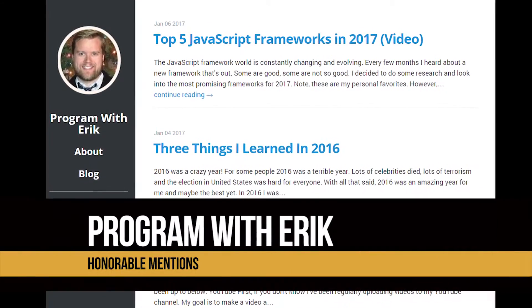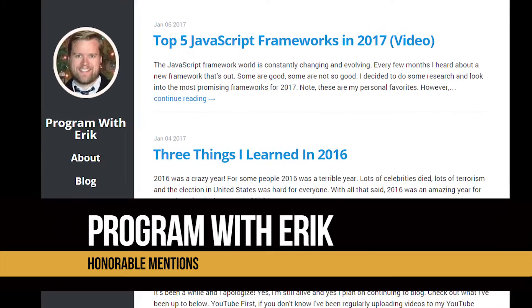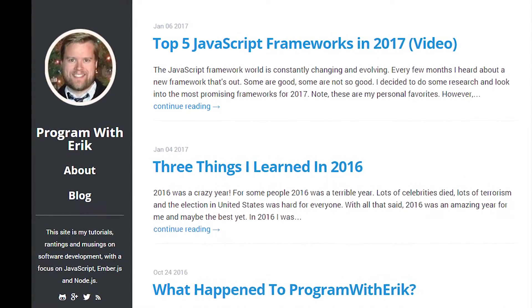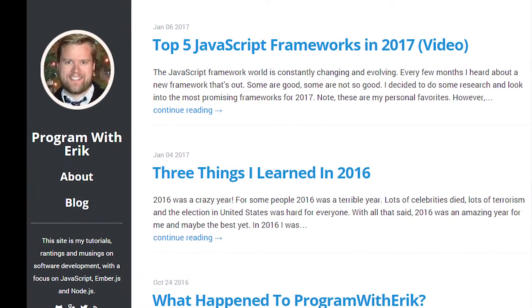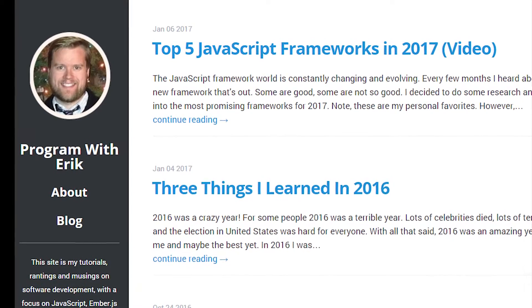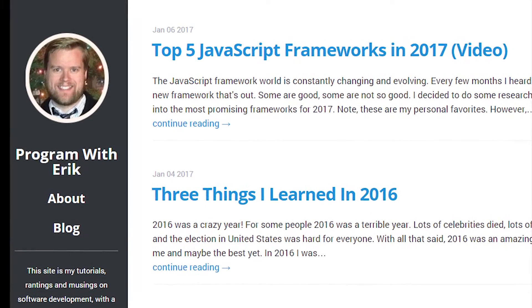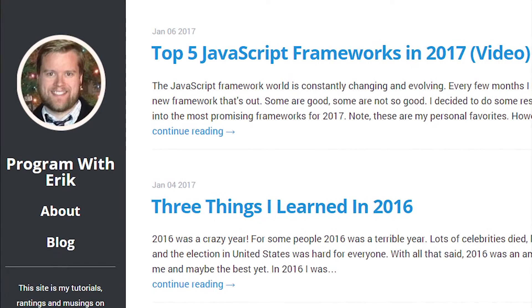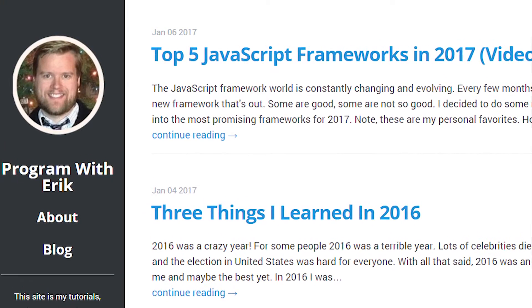Before we begin, let's talk about a few honorable mentions. The first being my website, programwitheric.com, and this YouTube channel that you're watching right now. Both of them have tons of EmberJS content — tons of different tutorials, really in-depth. I would highly recommend if you haven't already, check out my website at programwitheric.com.